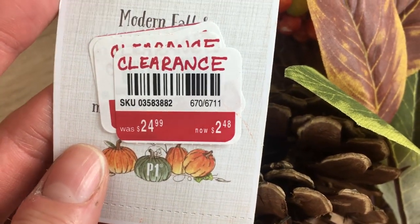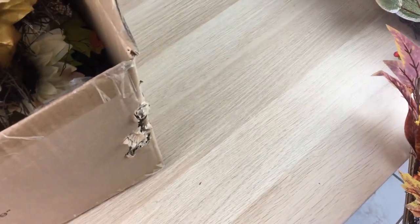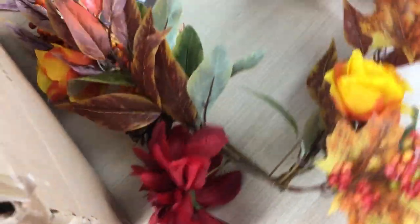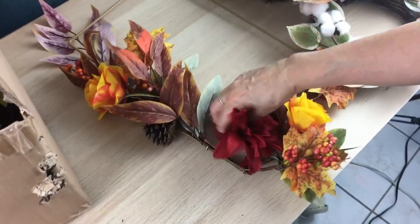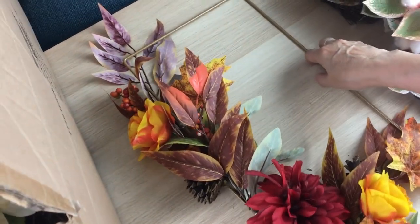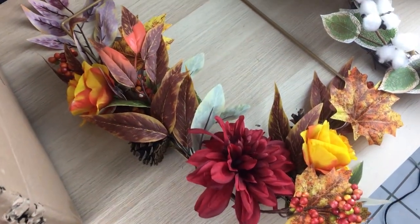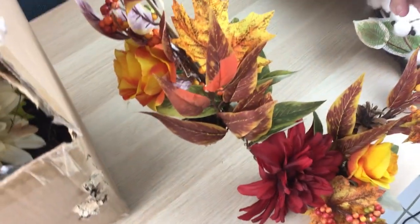This is a score! It was $25 and clearance for $2.48 — and no one wanted them. We have two of those. If you were our neighbors you'd be getting so much good stuff because there's no way we can keep all of this. We follow the trends and styles — this year farmhouse decor, next year something else — and then it's not matching anymore.